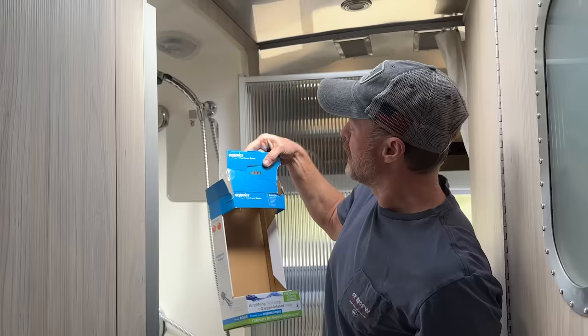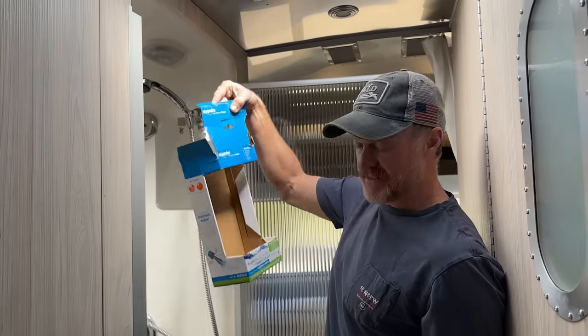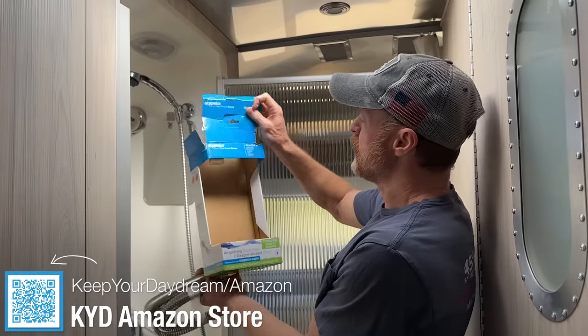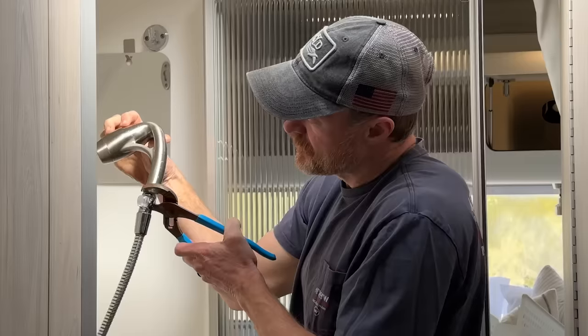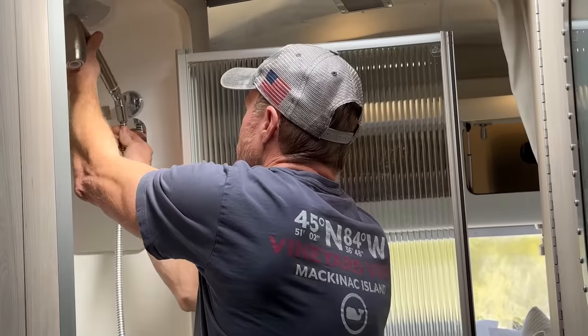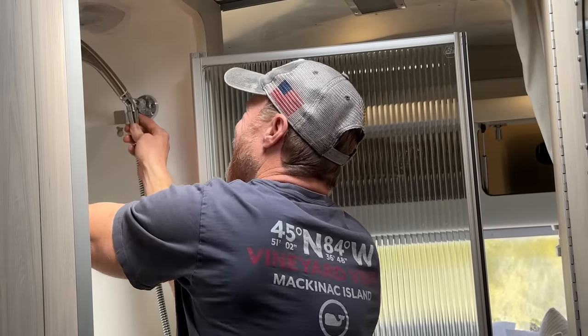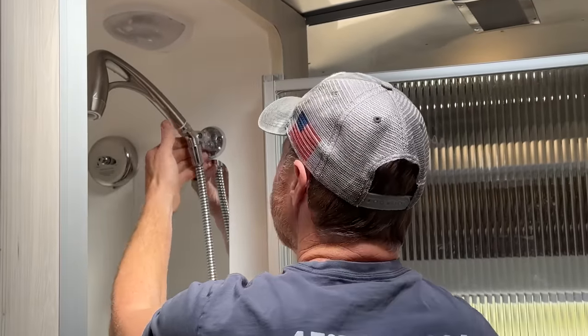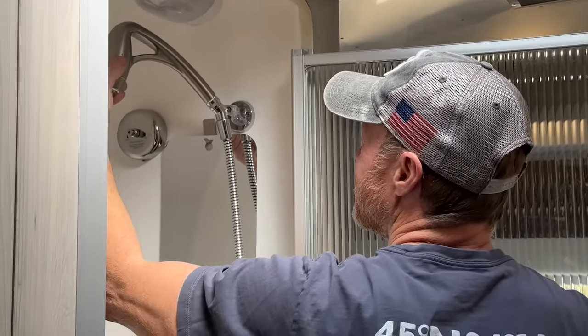We're doing command hooks this morning, and we dived into the new Oxygenics shower head — I got it on Amazon, I'll link it below. It's rated at 1.8 gallons per minute. Our friends with a fifth wheel swear by it — let's try it out.